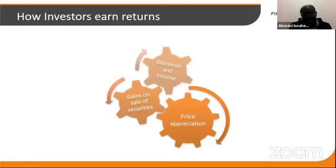Returns come from multiple sources. From dividends — if the fund bought shares and dividends are paid, they go into the fund and are shared among investors. From fixed income instruments like corporate bonds, treasury bills, or government bonds, coupons go into the fund and are shared among members. Another source is capital gains — if securities were bought at 10 cedis and are now 12 cedis, you sell them, make a gain of 2 cedis, and that goes back into the fund and is shared among investors.